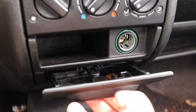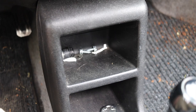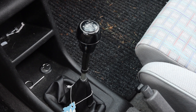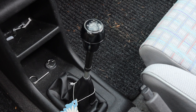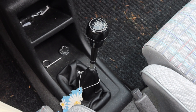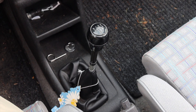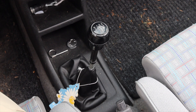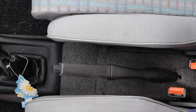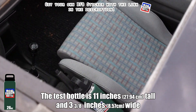Down below I have climate controls — heat only, no AC. There were no Polos that came with AC. Then there's a pull-out ashtray and cigarette lighter. Moving to the center there are some storage cubbies and the shifter, which comes up from the floor and is rather tall. It's not super exact, but I can't really complain — the bushings are probably pretty worn after so many countries and owners.